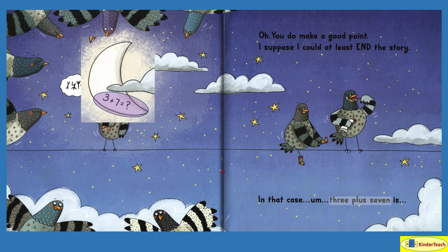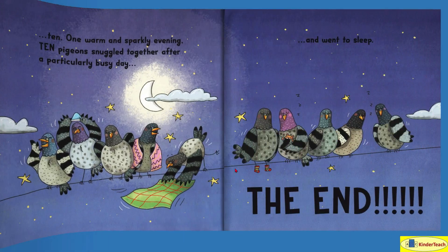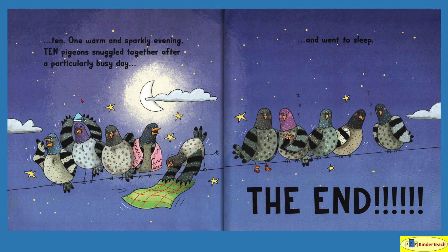Three plus seven is — let's see — there's three: one, two, three, plus one, two, three, four, five, six, seven. Let's just count all the stars and see how many there are: one, two, three, four, five, six, seven, eight, nine, ten. I think there will now be ten pigeons on the wire. Ten. We were right again.